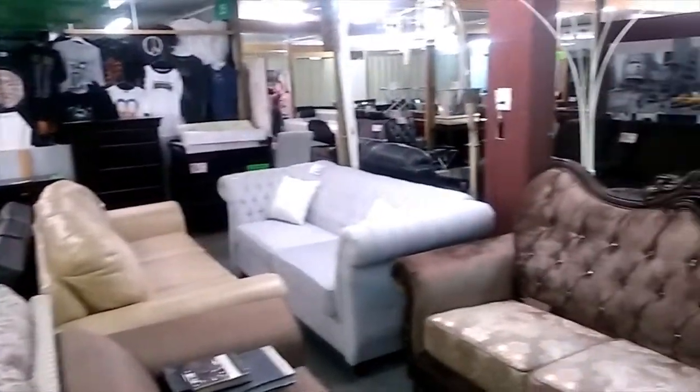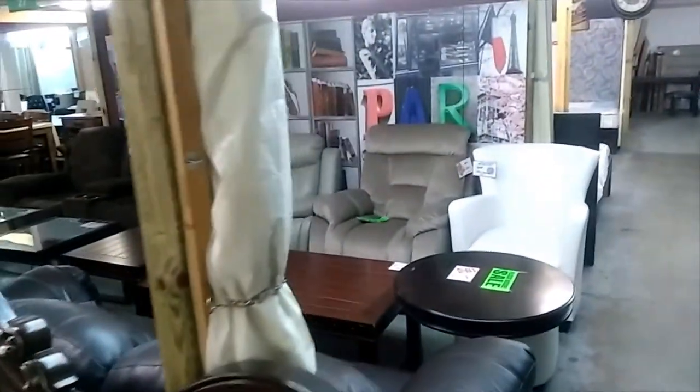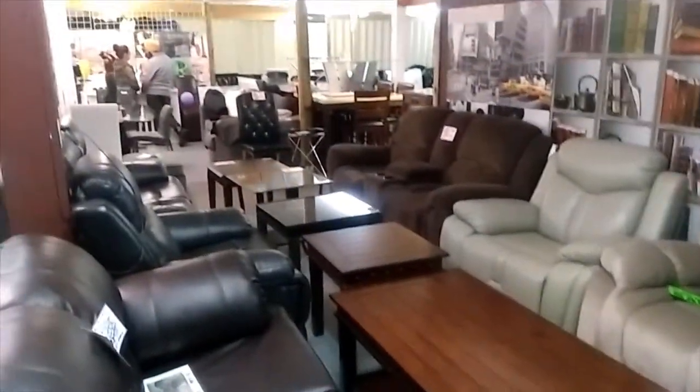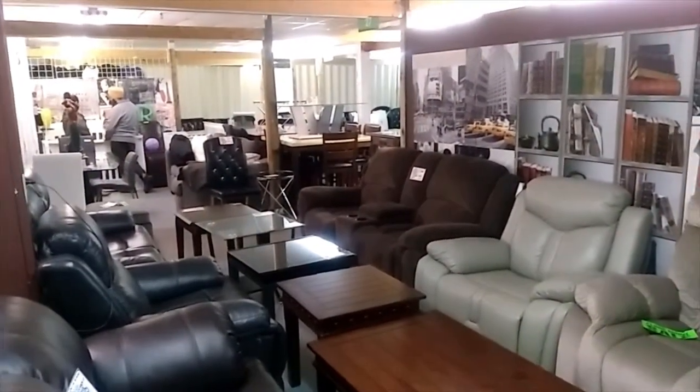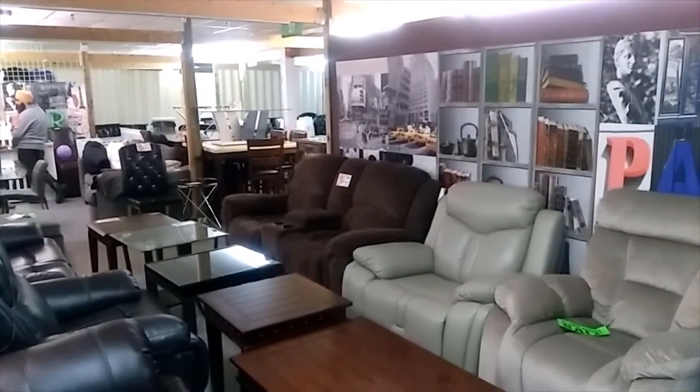I'm giving you a nice panoramic view of some of the products they have here. I want to show you a lot of the coffee tables and the reclining chairs over here as well. At the far end are basically kitchen tables, lots of chairs, and lots of glass tables.